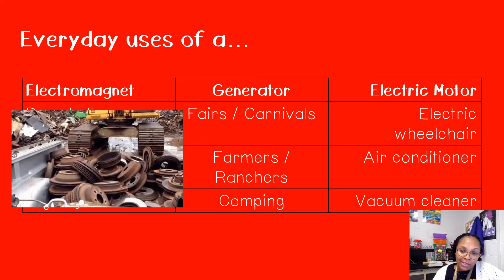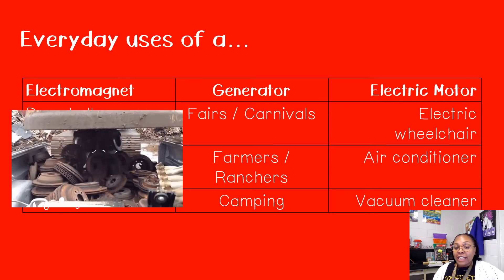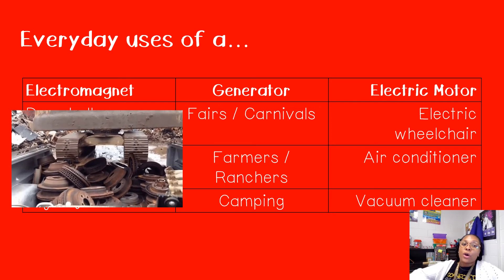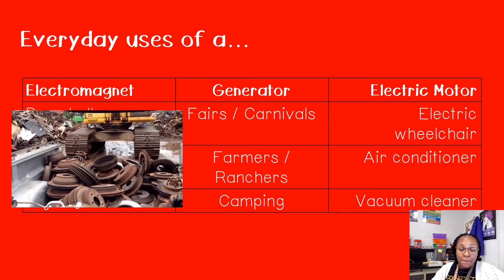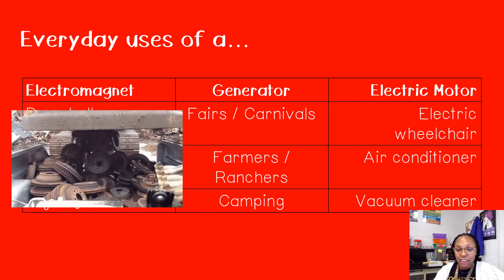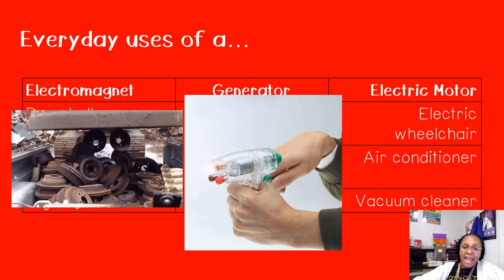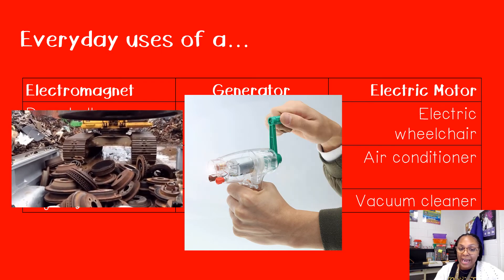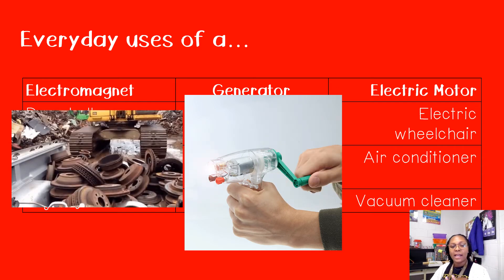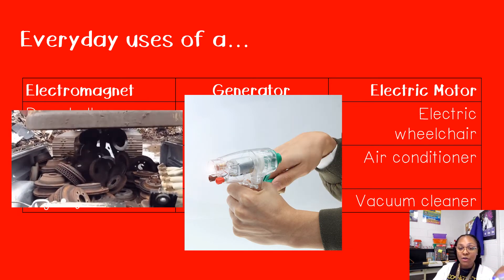Most generators used nowadays are high-tech and can just be plugged in, but some also use gas. Farmers, ranchers, and campers also use them. A lot of times you have to pump or yank the chain in order for the generator to start, so that mechanical energy from yanking or pumping is transformed into electrical energy. In the GIF, they're twisting the handle and that mechanical energy is being transformed into electrical energy — that electrical energy then powers the flashlight.